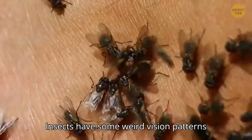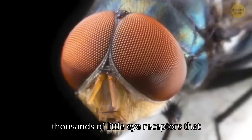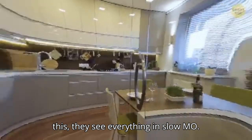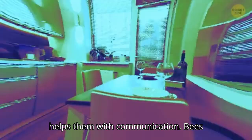Insects have some weird vision patterns too. Flies, for example, have thousands of little eye receptors that work together to give them a big picture of what's going on around them. They see everything in slow motion. Plus, they can see ultraviolet light, which helps them with communication.